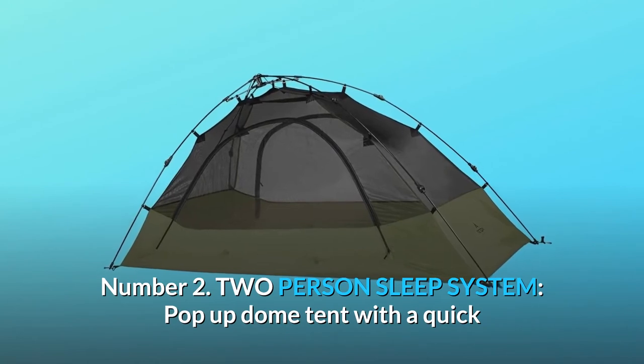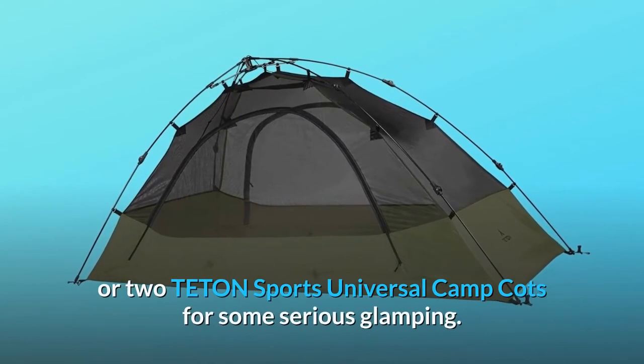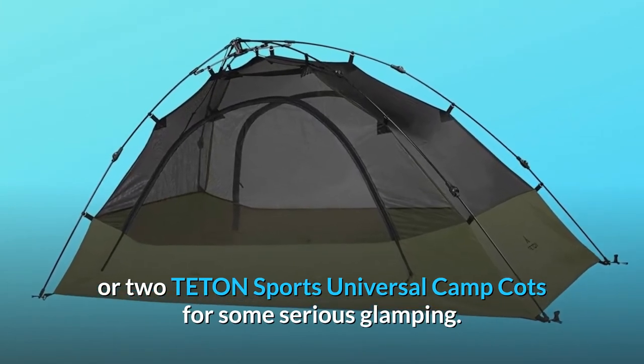Number 2: Two-person sleep system. A pop-up dome tent with a quick and easy setup for camping on the ground, or use two Teton Sports Universal Camp Cots for some serious glamping.